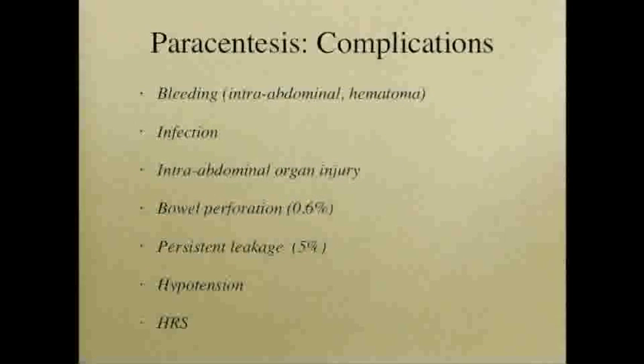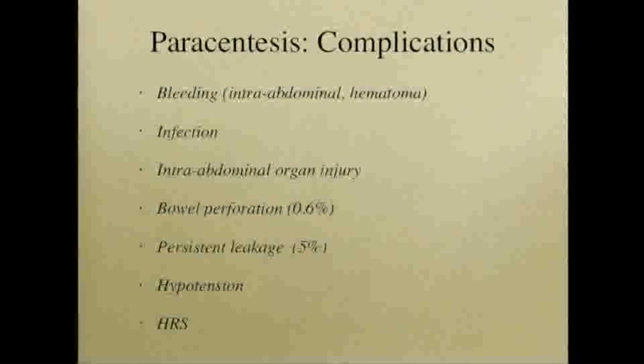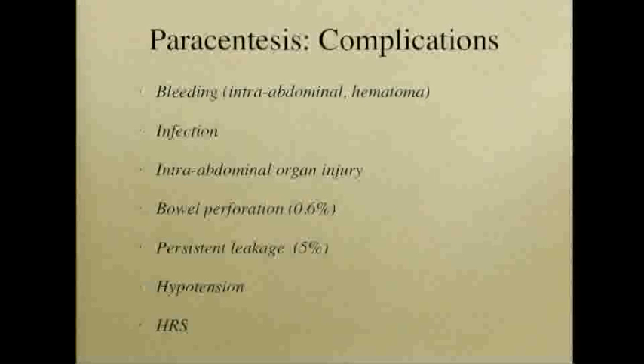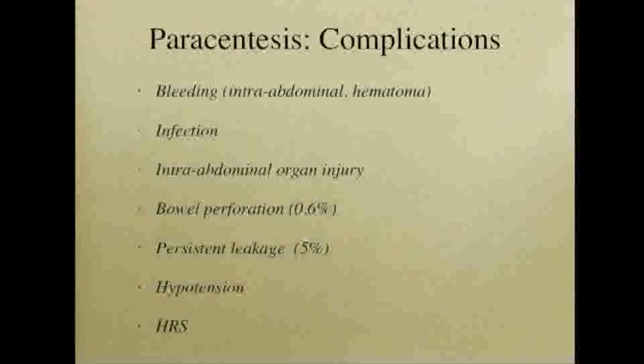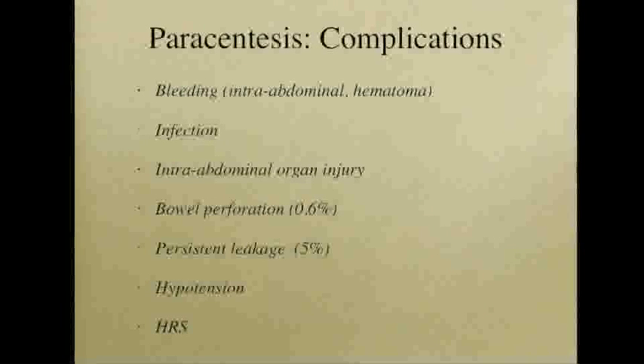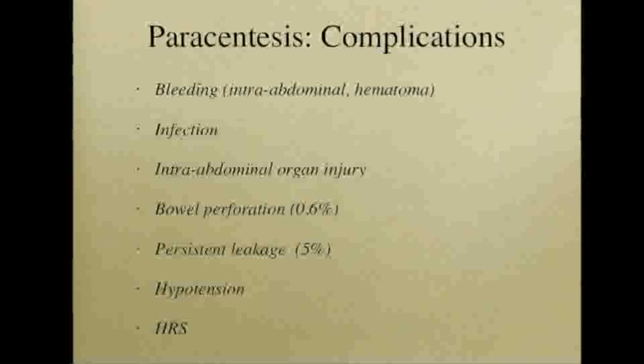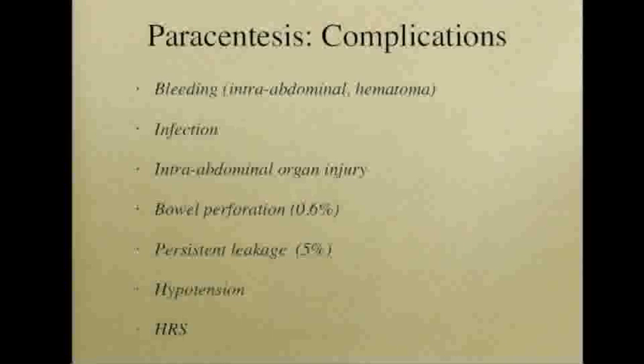Although complications after paracentesis are unusual, they can happen. Bleeding occurs in about 0.2 percent of patients. Persistent leakage is one of the most common complications, occurring in about 5 percent. Hypotension and hepatorenal syndrome from rapid fluid shifts are also possible.